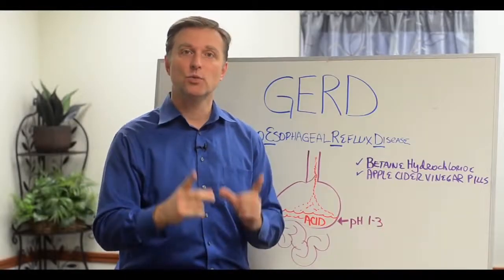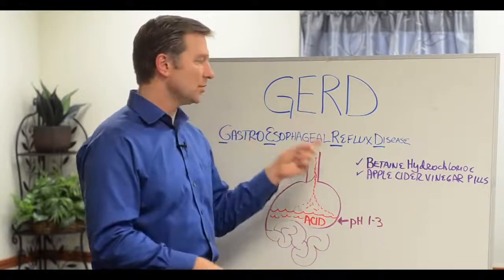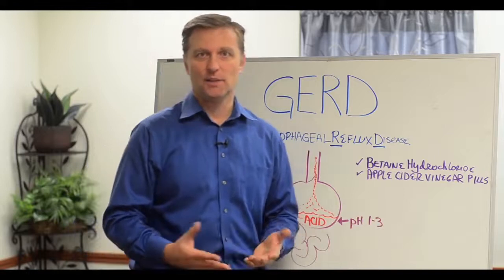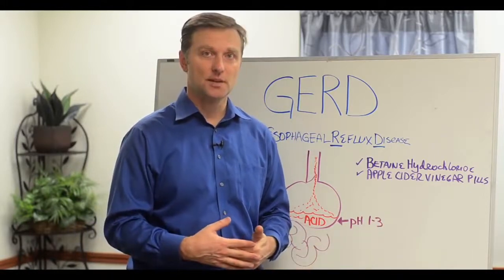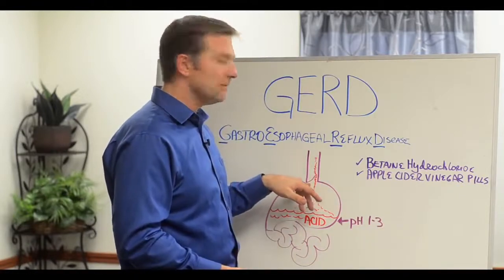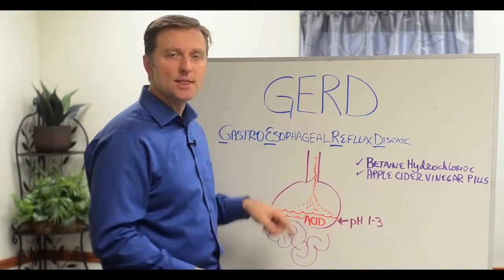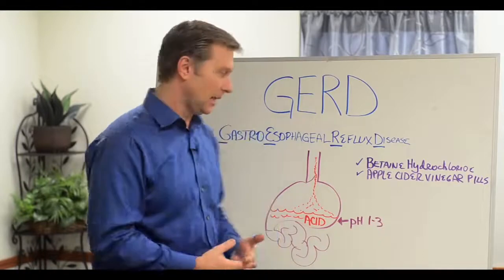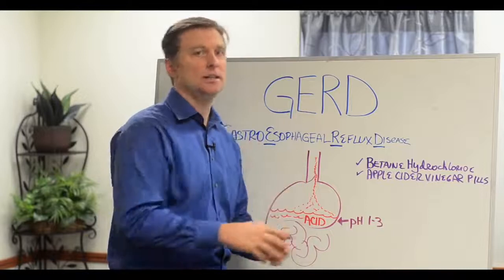Hey guys, Dr. Berg here. In this video, we're going to talk about something called GERD — gastroesophageal reflux disease. It's really similar to acid reflux or heartburn, where the acid kind of comes up. And it's really a problem with the valve between the esophagus and the stomach. The reason why people have this problem is because their pH in their stomach goes alkaline.